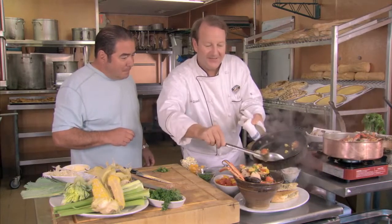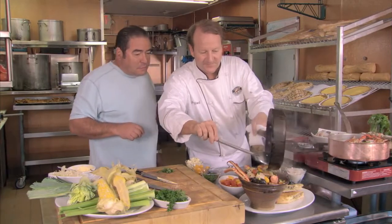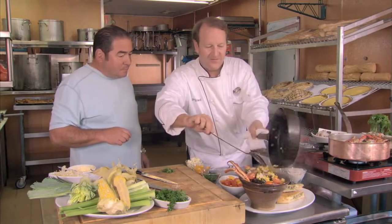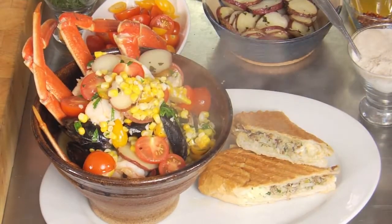I'm going to eat this one if you don't get on it first, I promise. I love all that broth too. It's just so fresh. Look at that. That's real Gulf Coast of Florida. That is so awesome.